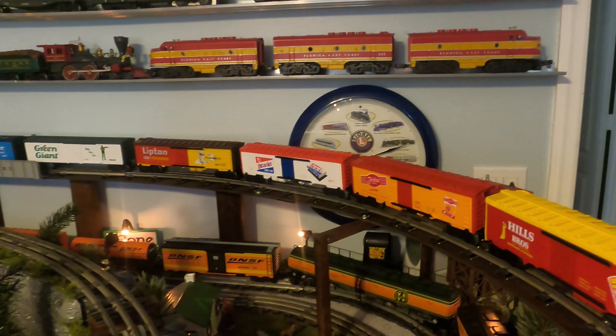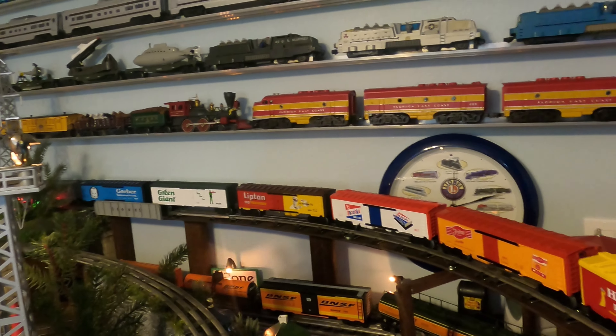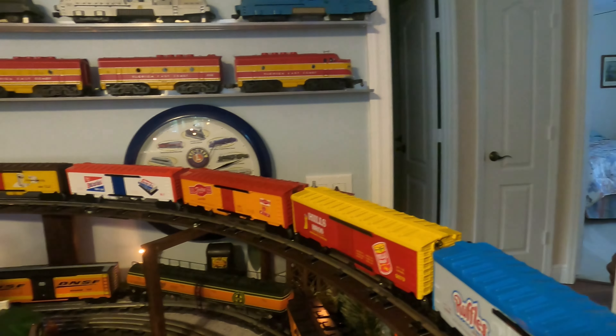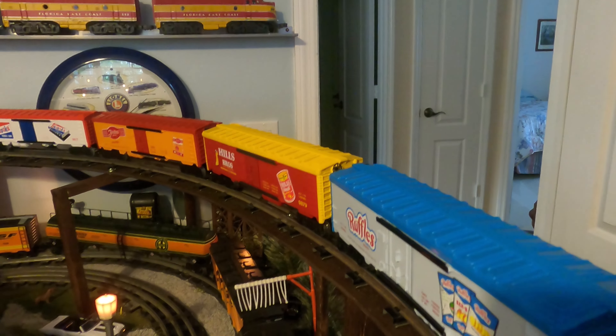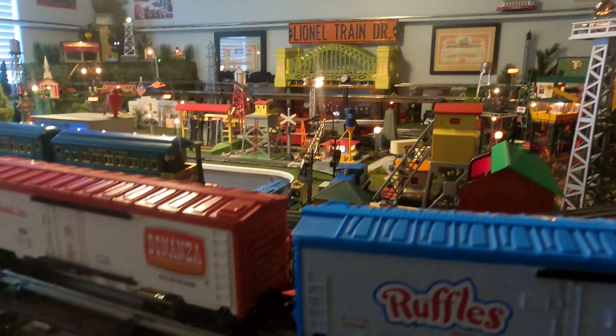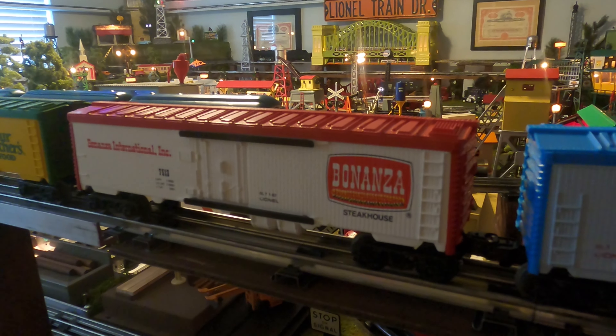If you remember from the last video, I had started my collection of 70s boxcars from various companies. I have the Gerber, Green Giant, Lipton Tea, Bazooka, Kratos, Ruffles, and Mills Coffee.